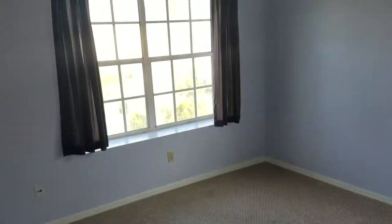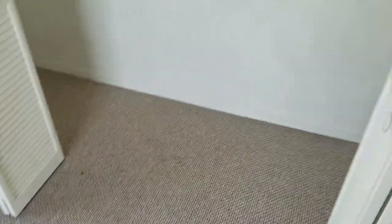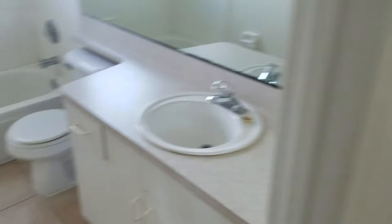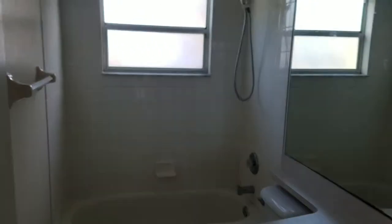Let's go to the second bedroom and the third bedroom. There's carpeting in the bedrooms. Last but not least, the hall bath — a typical standing tub and shower.